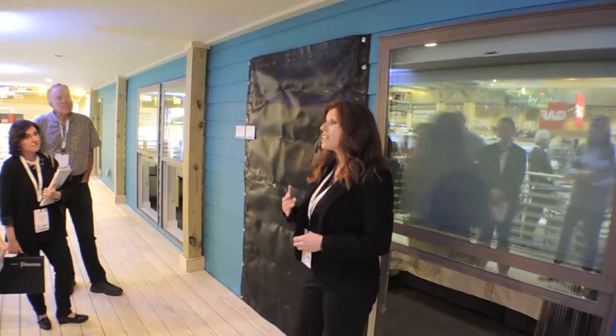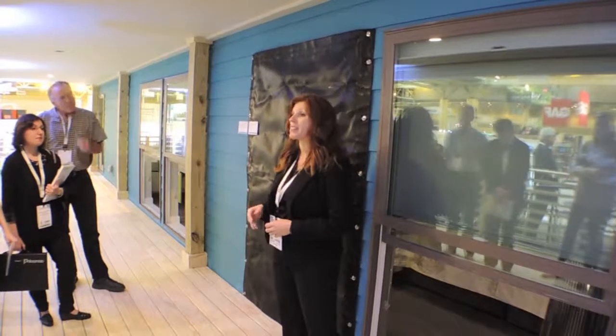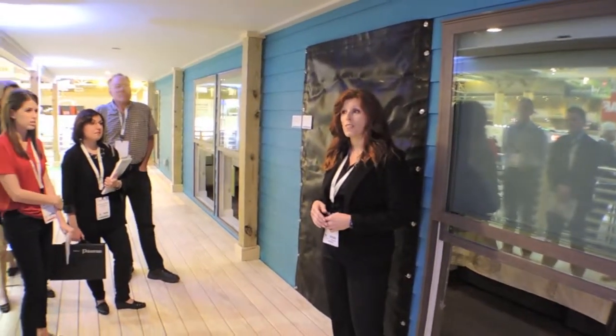Amy Sims is the architect for this house. Living Homes does a lot of work out on the west coast and they're getting more recognized in the modular family of homes. The home not only offers a model of cutting-edge green building practices, but it will also serve as a home for a family in Make It Right's community of LEED Platinum Homes in New Orleans' Lower Ninth Ward, once its work here at the expo is done.